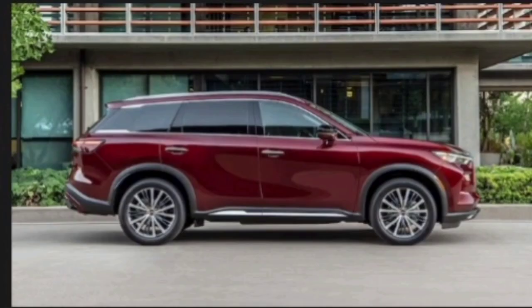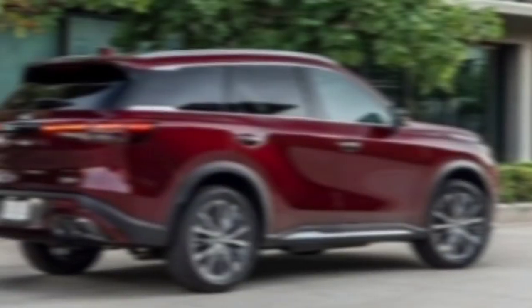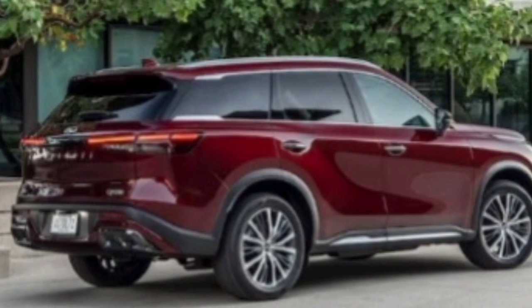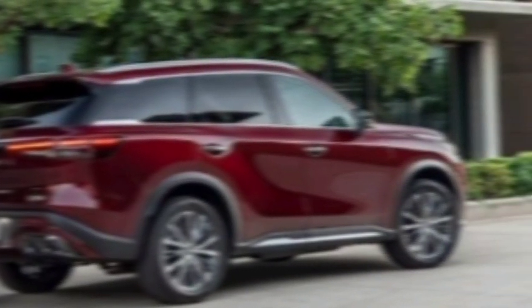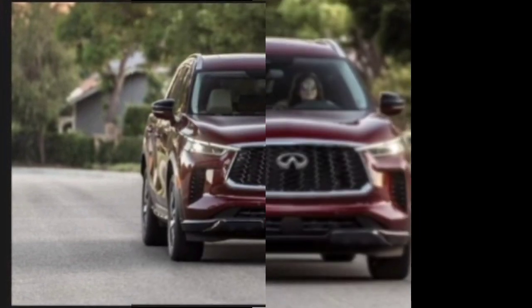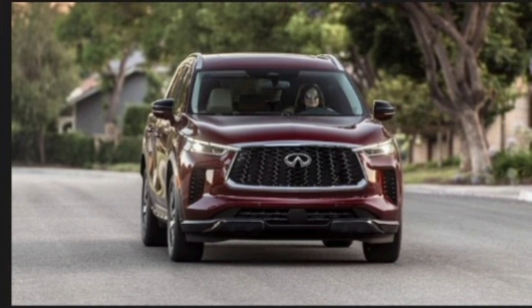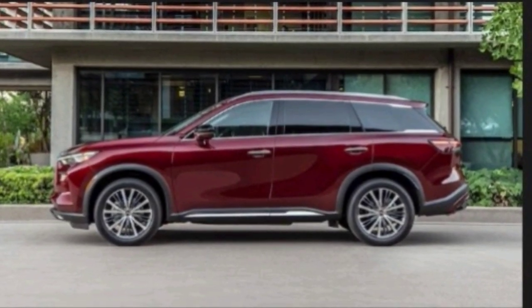Exterior. First things first, let's talk about that stunning exterior design. The QX60 boasts a bold and contemporary look, featuring a signature Infiniti grille, sleek LED headlights, and a sculpted body that exudes elegance and confidence. Whether you're cruising down the highway or turning heads in the city, the QX60 is guaranteed to make a statement.